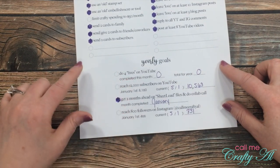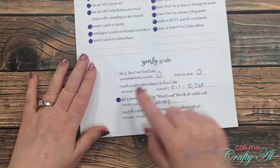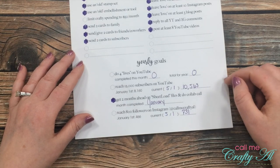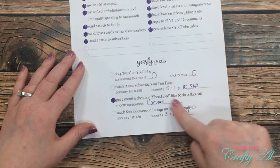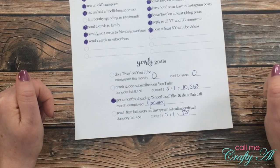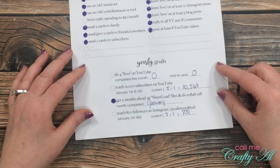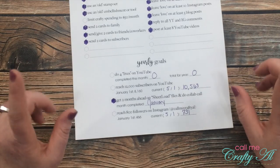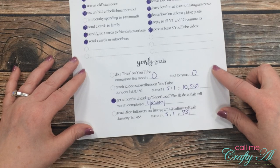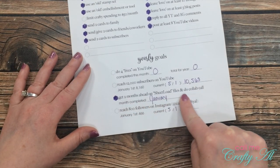Now for my yearly goals: I would like to do four lives on YouTube — I did not do any this month and haven't done any so far this year. I want to reach 12,000 subscribers on YouTube; as of May 1st I'm at 10,563. I did hit the 10,000 mark and I'm celebrating with my 10K subscriber giveaway, giving away $425 in gift cards. Today's secret word for the giveaway is: goals.